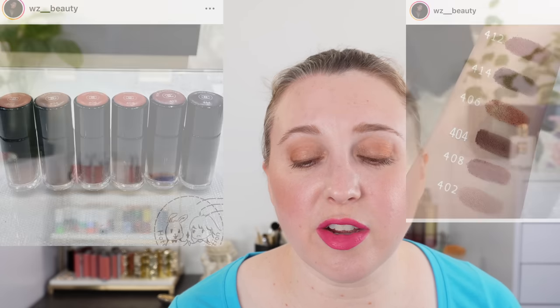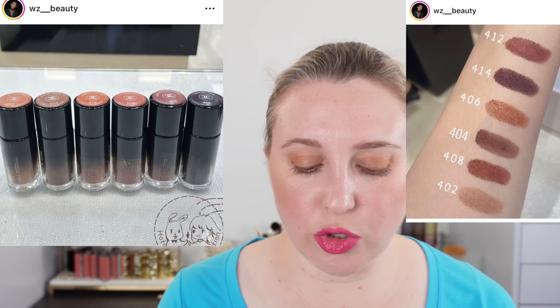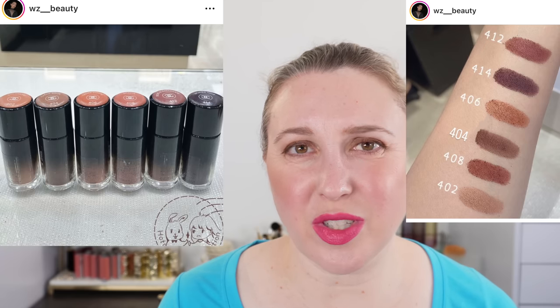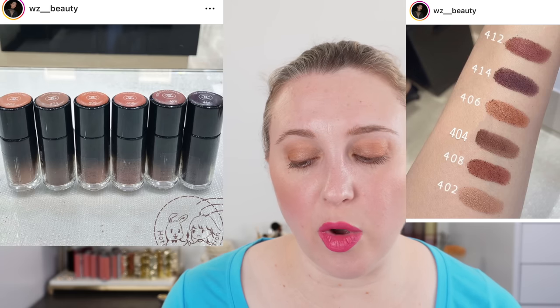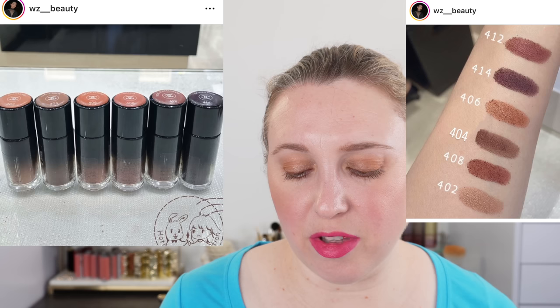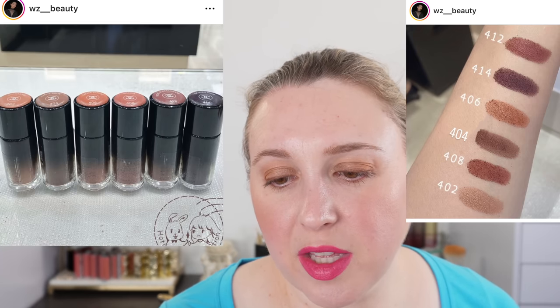The Chanel Fall collection is called Équinoxe de Chanel, and we have a new product here: the Ombre Première Libre — these are loose powder eyeshadows. I'm curious about these and will pick up at least one to try, because I am very curious. I've used loose eyeshadow for years. The containers look like they might not be the easiest to use, so I'll pick up one or two to test out. I'm looking at maybe shade 402 and possibly 404 or 414.